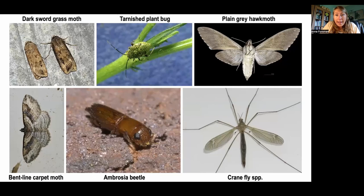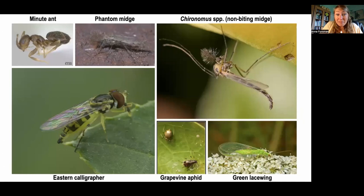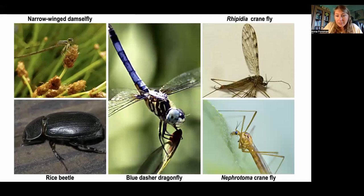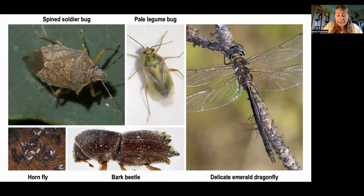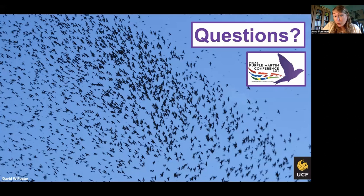I'm almost out of time, so I'll end my presentation by showing some pictures of the particular species we picked up with this study. I only see the DNA sequences — I don't actually see the bugs unless I'm out in the field and see the remnants left inside the gourds or on the porches. So lots of beautiful dragonflies, crane flies, caddisflies, damselflies, beetles, and ants of lots of different types. Check out the spring issue of the Purple Martin Update to read more about this study. Thank you so much to the PMCA, and I look forward to hearing your questions.